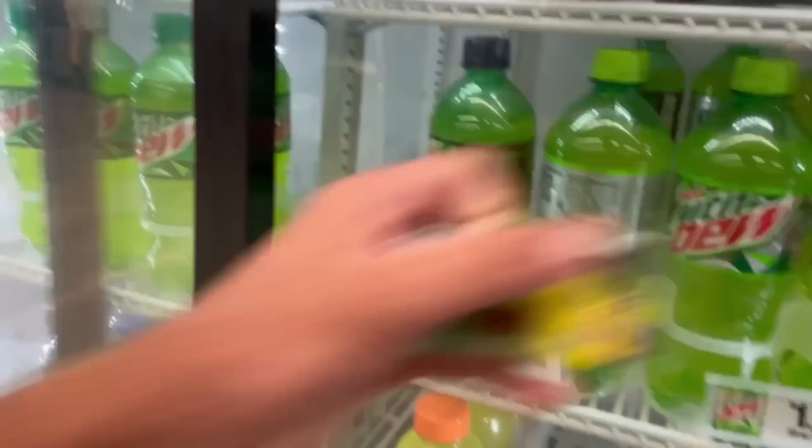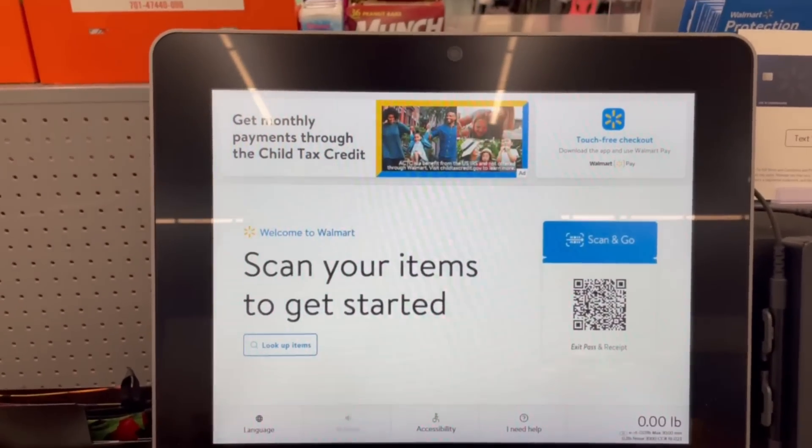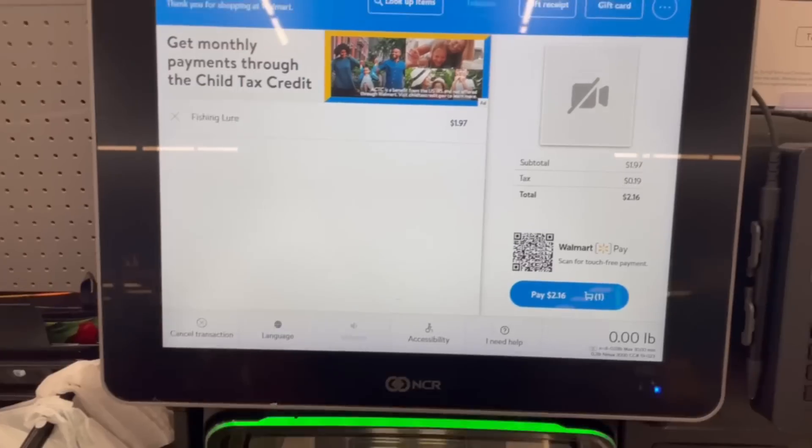$1.97 trout magnet — yep, we'll take that. Oh, I think we got enough money. Wow, it's $1.98.